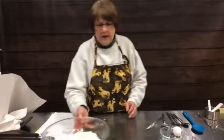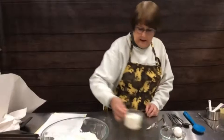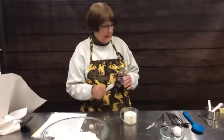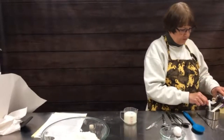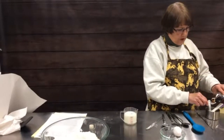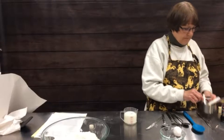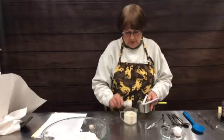Prior to us starting, I did heat our milk. You just want it warm, not hot, but you want this warm milk to get in there and it'll mix up quicker. In our milk we're going to put a teaspoon of vanilla and a teaspoon of lemon juice. The lemon juice almost kind of curdles the milk, and we're going to let it sit for just a minute.